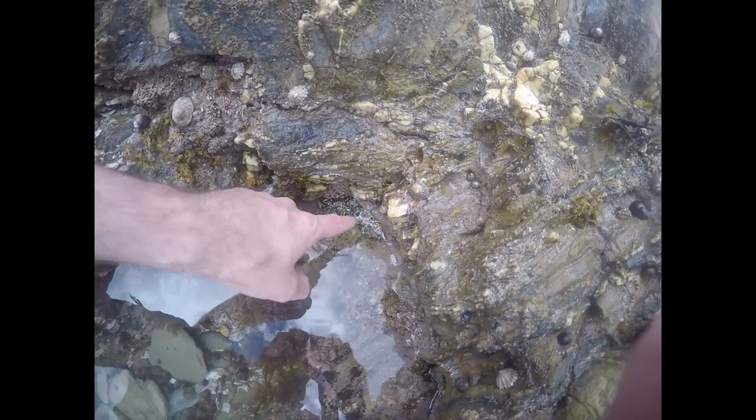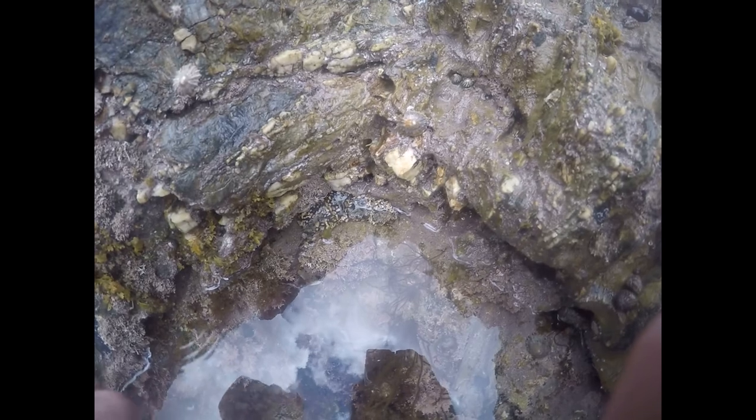Alright ladies and gents, here we have a creature I've not actually come across before, so I'm not sure what it is. I'm not sure if it's some form of worm or if it's the back end of some form of sea cucumber. I know there are some species that will hide in the rocks and fan their back end out to catch food. If you guys know what this one is, please leave a comment down below and let me know.